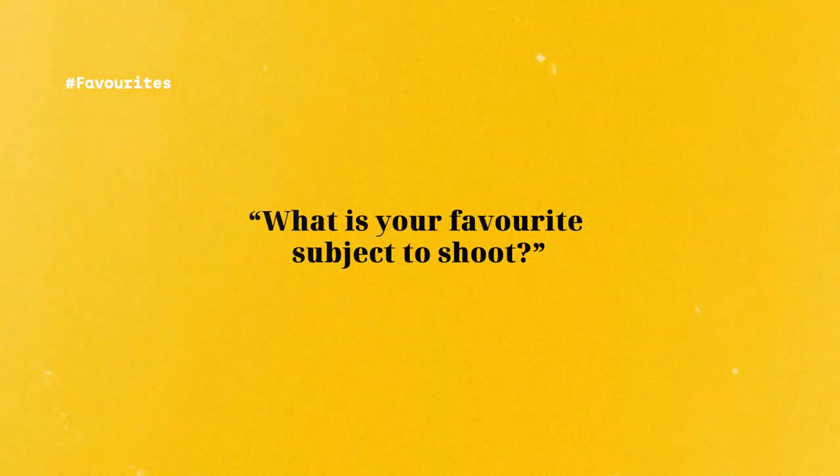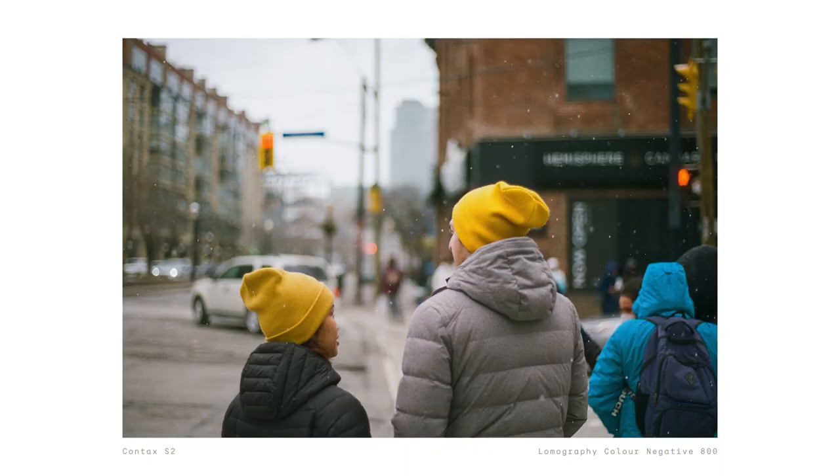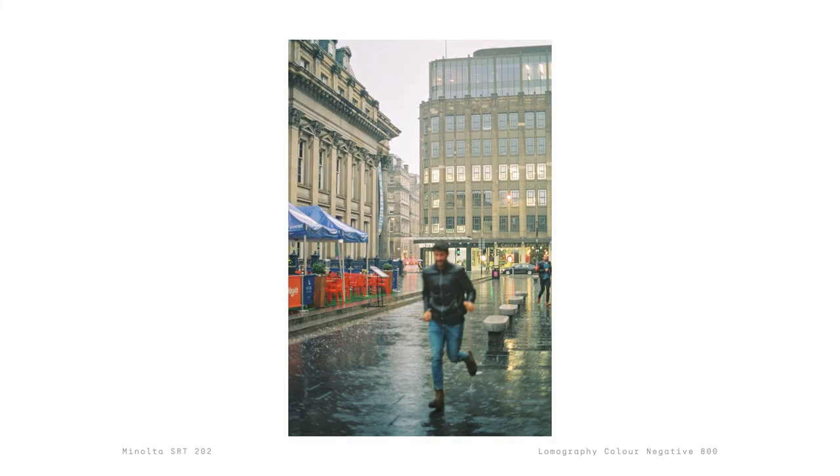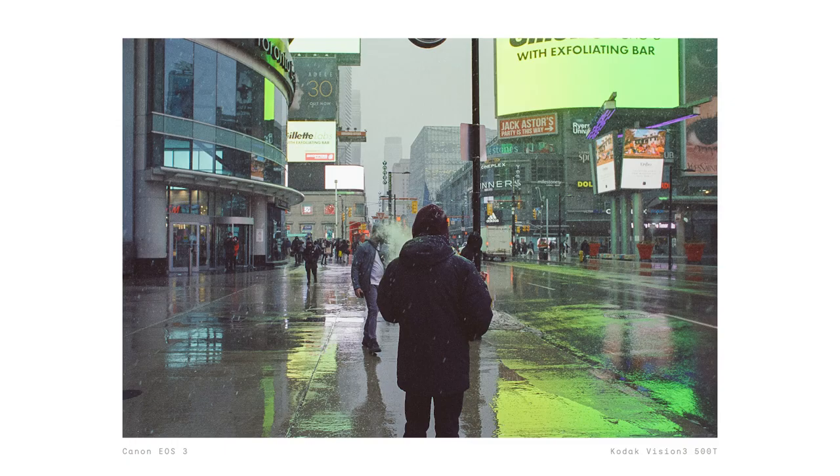What is your favorite subject to shoot? Maybe not so much a subject, but I really like capturing fleeting scenes or emotions, which is why street and documentary photography are some of my favorite genres. There's just something romantic about capturing something that is once in a lifetime.